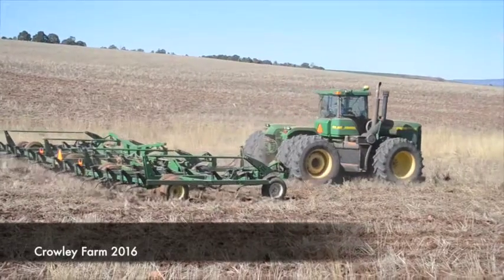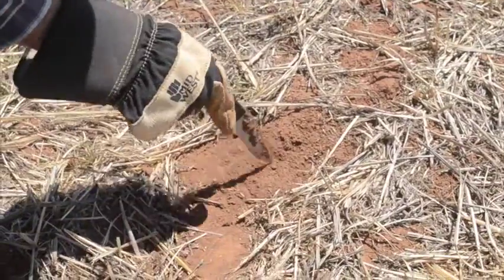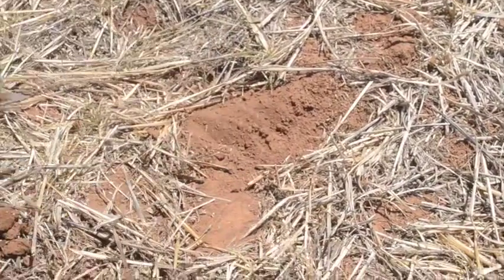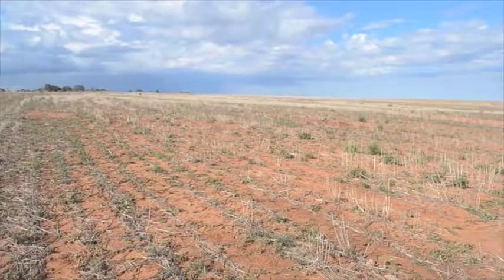Farmers here, not all of them, use conventional tillage. They will plow, disc the ground, and work it several times. That breaks up the soil. When we have a lot of wind, like in the spring, we get quite a bit of wind erosion. Our soils are also fairly young and relatively low in organic matter, around 1%, and they tend to crust.